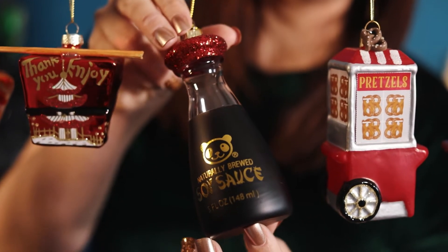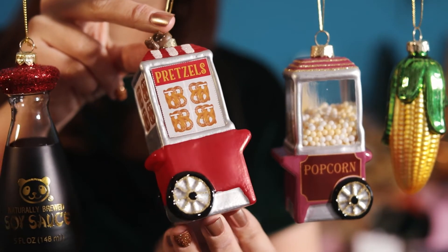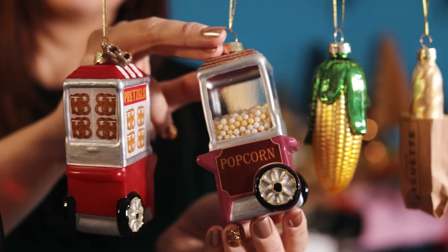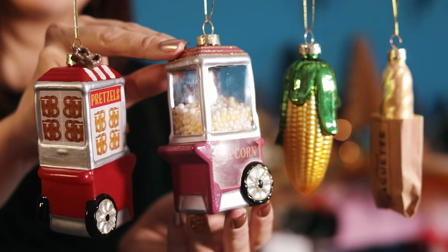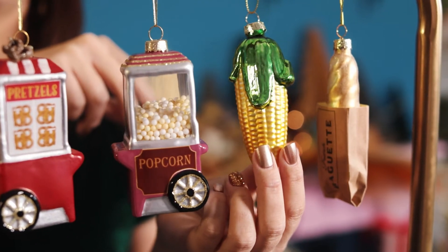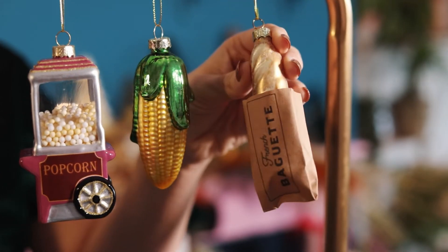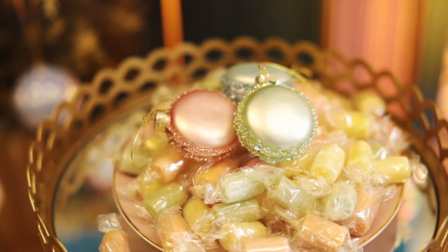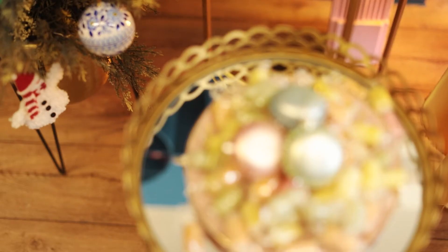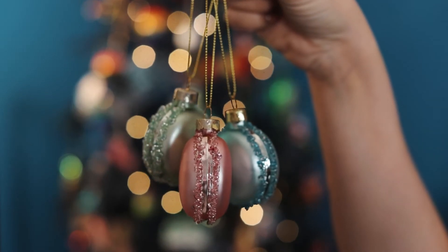We have the soy sauce bottle, the pretzel van which has a little pretzel charm on top — which is really sweet — the popcorn van, the glitter detail on top is lovely, we have the sweet corn, and the French baguette in the little paper bag. We also have these beautifully encrusted macarons which are sure to satisfy any sweet tooth. These come as an assortment of three.